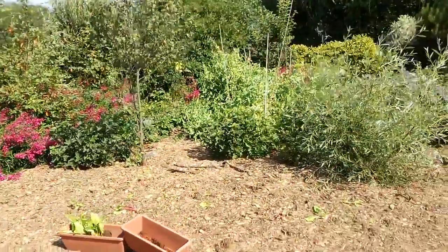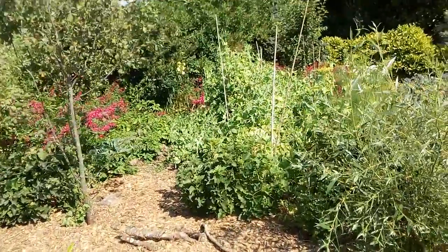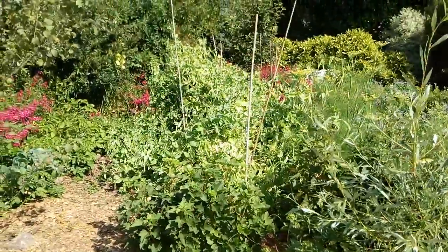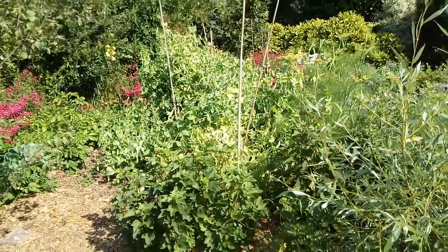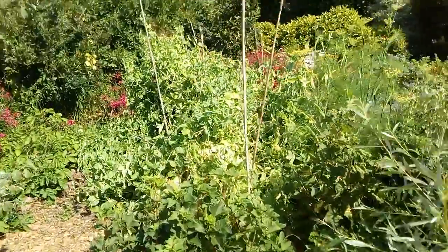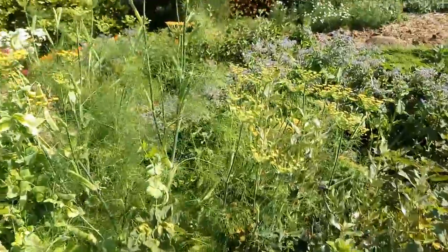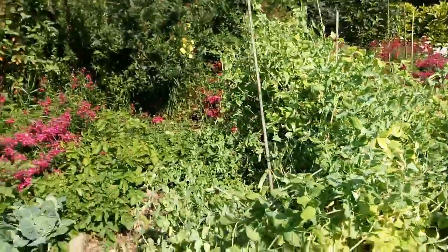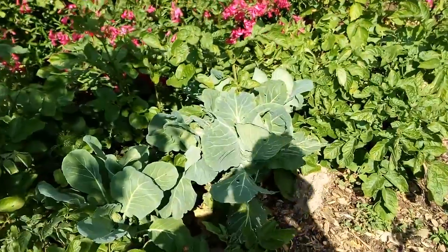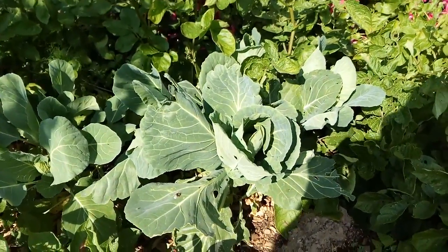Some Evening Primrose and some nice pale yellow flowers in the distance. The Pea crop here has collapsed somewhat since the supports weren't strong enough. Also Fennel has started to flower, and Cabbage that was harvested has resprouted some new heads from the base.